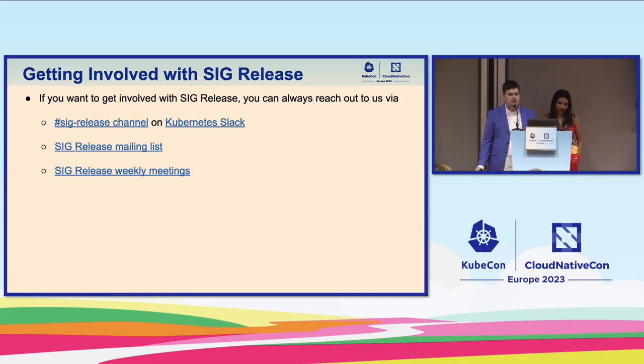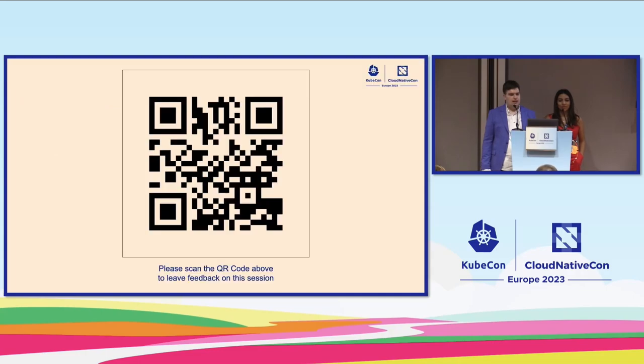We also have our own mailing list and would love to see you at our weekly meetings on Tuesdays, alternating times for EU/Asia and US time zones. All the links are available via the sketch link in the presentation. We'd like to take the opportunity to thank you all for coming today. Please leave feedback on our session — here is a QR code for that. Thank you for coming; I think we have some time for questions.